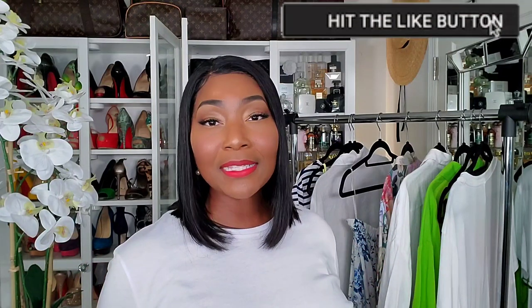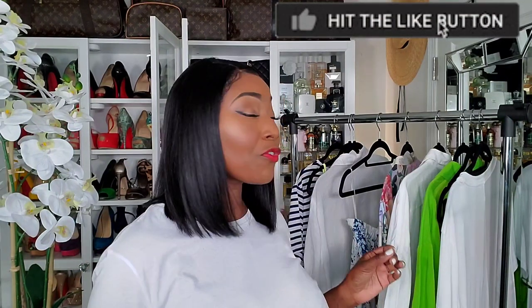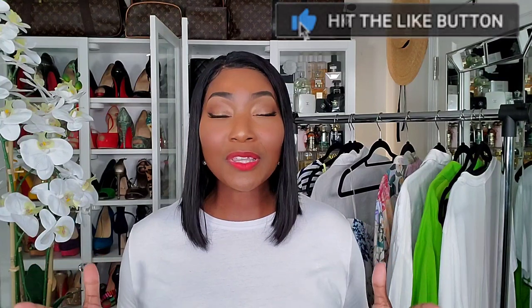The majority of the fabrics on this rack is linen. I absolutely love linen in the summer — it's breathable, it looks chic, it's very vacation, it looks like money. Linen is amazing and I'm so happy that Zara is featuring linen this season.